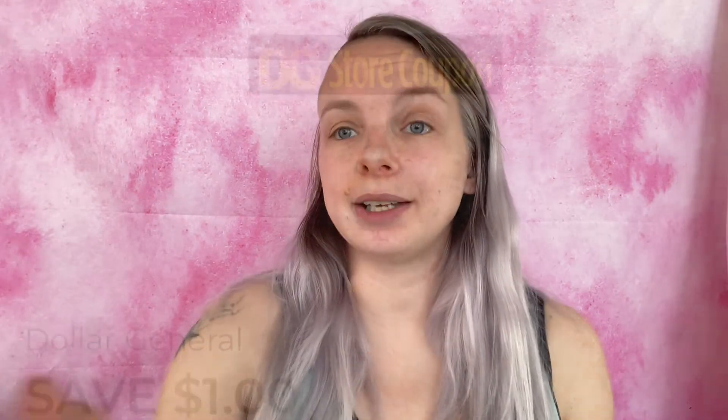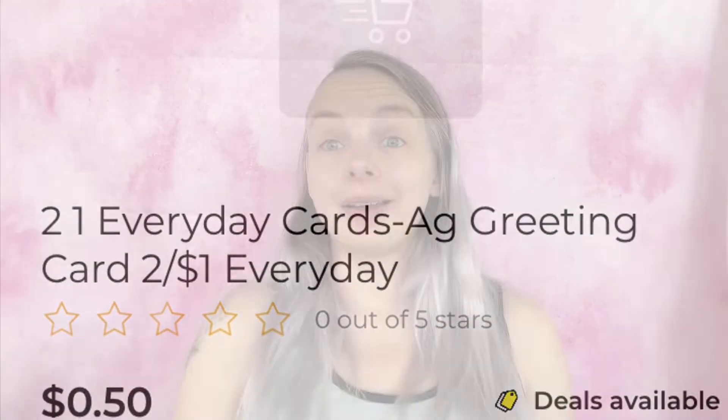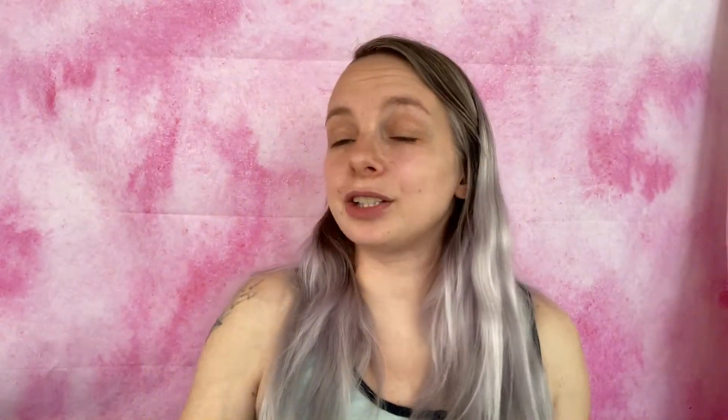The next coupon is save a dollar when you buy three American Greeting cards — again attaching to the 50-cent ones. Probably getting more Mother's Day cards. Three cards at 50 cents each equals $1.50. Added to my paper list and in-app list. We are now at $4.35.